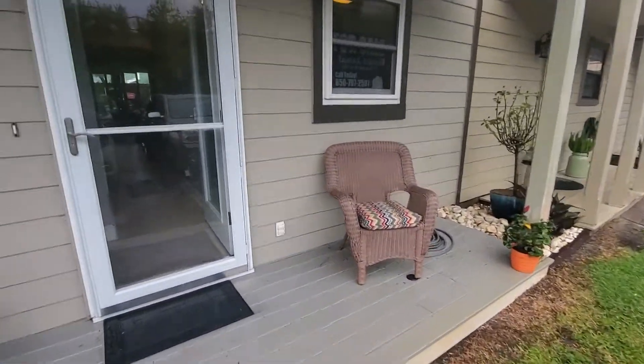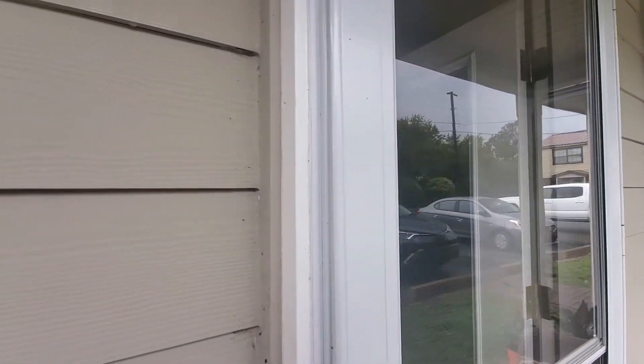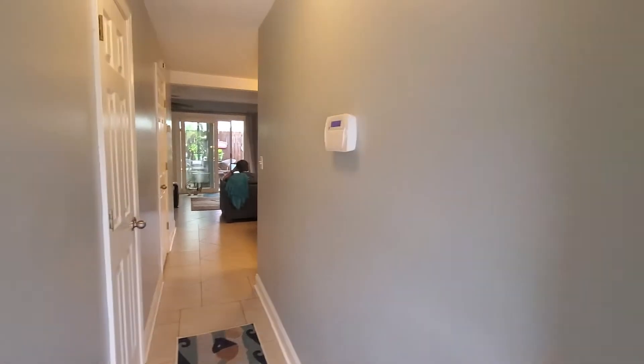So they have a little porch here. And then I'll show you the downstairs. They put in new storm doors and sliding doors, windows, which is a huge cost.